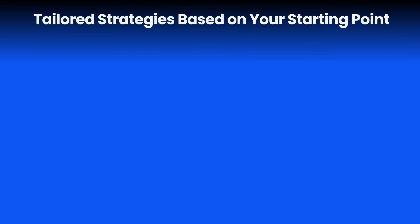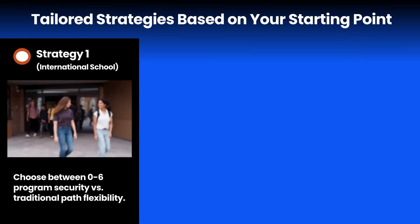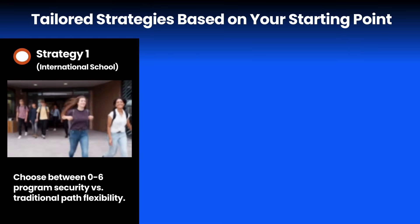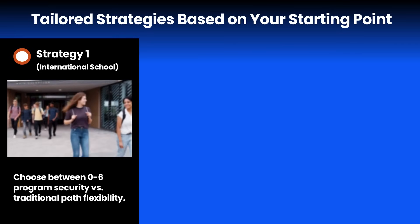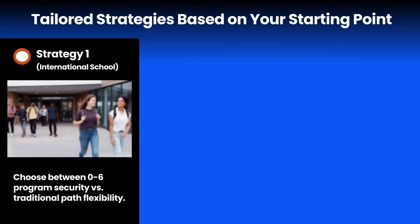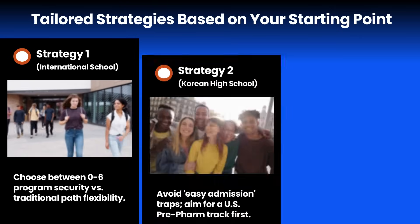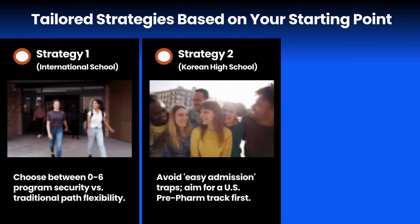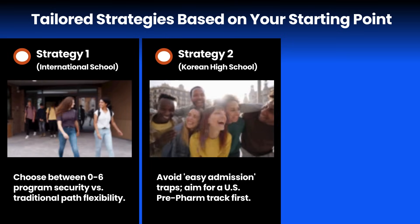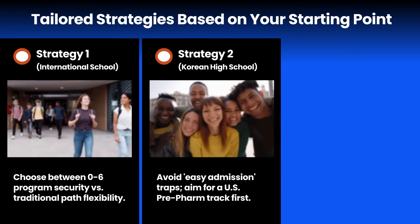Let's translate this into three tailored strategies based on your specific starting point. First, for international high school students already familiar with the system, your key decision is strategic — choose the security of a guaranteed six-year program or the flexibility of the traditional path, which lets you aim for the absolute top-tier schools. Second, for students from Korean high schools, avoid the easy admission traps. The most reliable path to a great pharmacy school is to first get into a strong US university's pre-pharmacy track — this builds the best foundation.